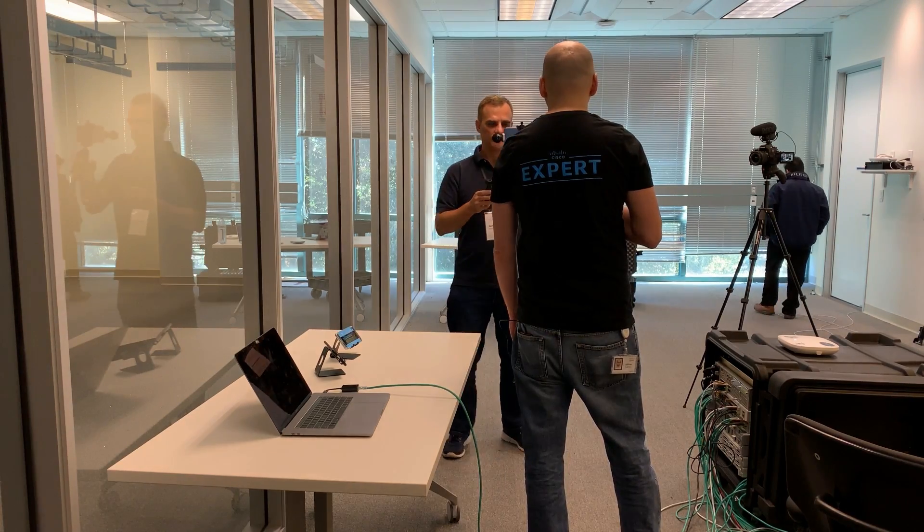Hey everyone, David Bommel coming to you from San Jose. I'm at the DevNet offices. Very happy to introduce you to Adrian. Adrian, introduce yourself and tell us what you do here. Thank you so much, David. I'd like to thank you for everything you do for the Cisco community and all your followers. My name is Adrian Iliasiou. I'm with DevNet, an engineer on the team, and I'm going to show you guys around what things we do here.